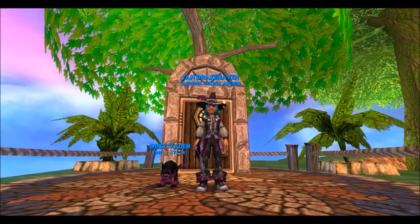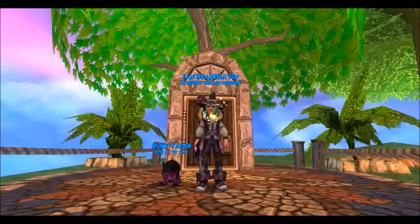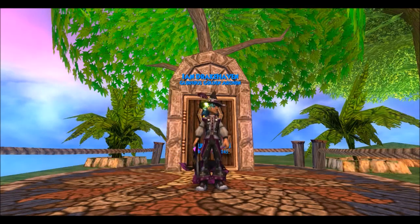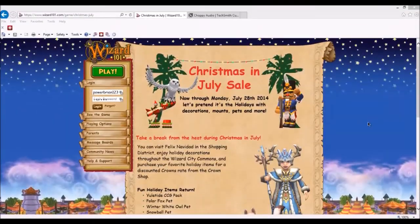Hey guys, this is an update video I'm doing for the Christmas in July sale for Wizard101. Today, Wizard101 has released the Eulotide pack, which means you could get stuff like the Nutcracker and the White Owl pet and the new nut, which is a tree. I'm not sure what it's called, but I'll show you their website and the rest of the stuff they're doing.